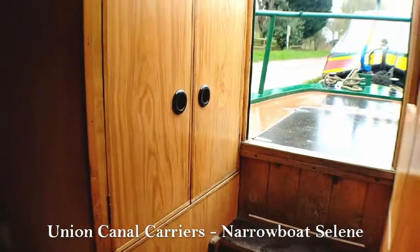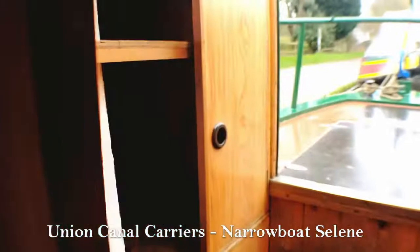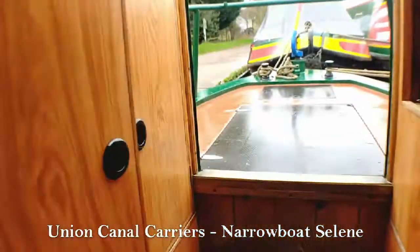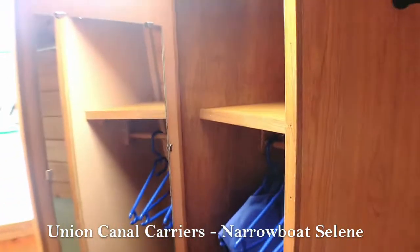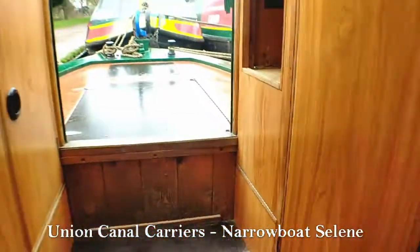On the left here is your airing cupboard, which is great for storing fluffy socks and blankets. There's also some wardrobe space with a mirror, and as you can see, each of our boats has a life jacket for when you're going through the tunnels for safety.